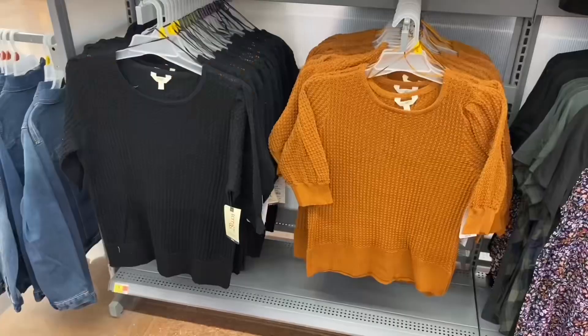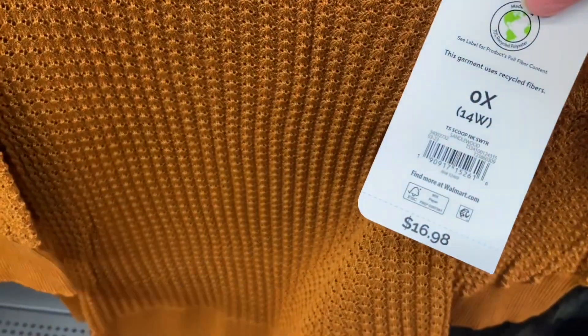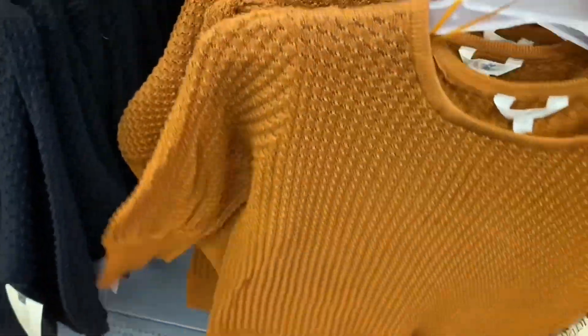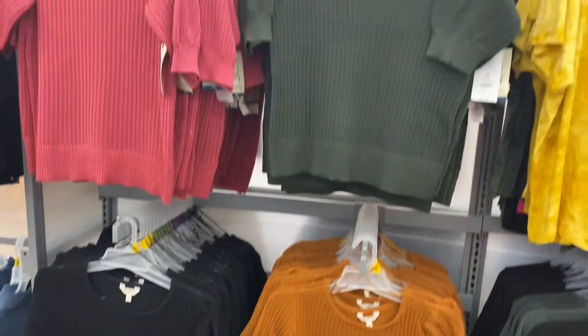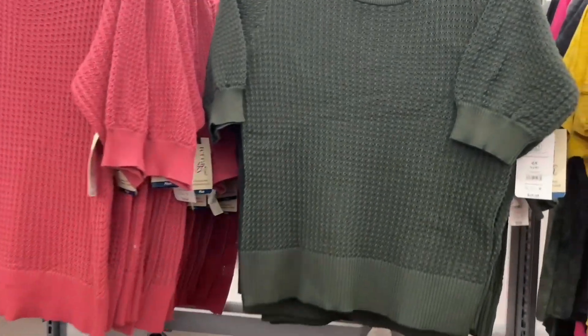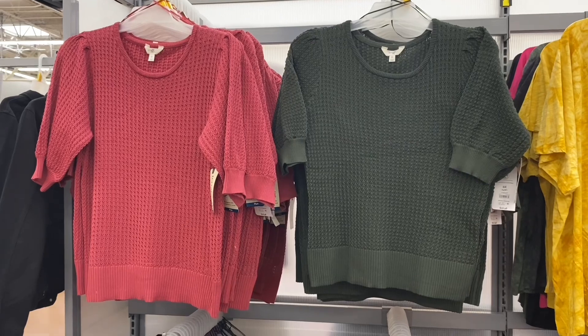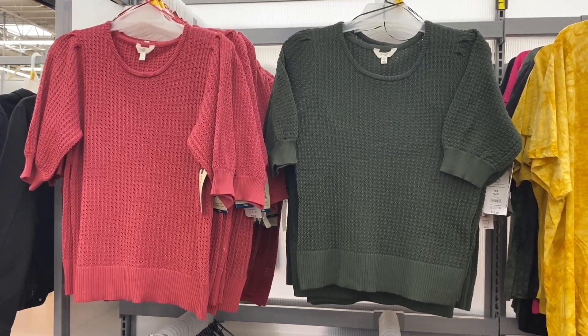These look like fall clothes — scoop neck sweaters for $16.88 by Terra and Sky Plus Size. I want to buy the black one as a birthday gift. They have gathered sleeves — cute material. You can also get it in black, pink, or green. These four colors — pink, green, black, and the others — are the fall staples for Time and True, No Boundaries, and Terra and Sky.